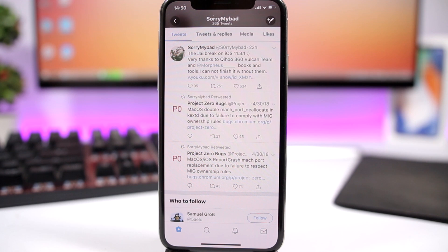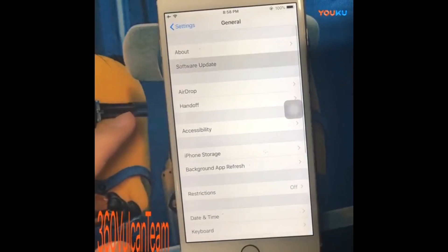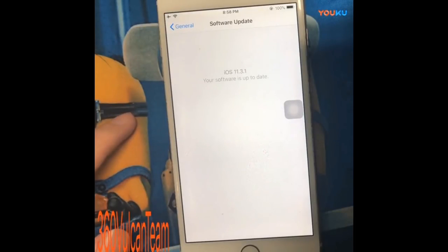This new jailbreak has been achieved by a team called 360 Vulkan team. Yesterday, a member of this team posted on Twitter about this new achievement. They also posted a video where they show a demo of this new jailbreak working on iOS 11.3.1.